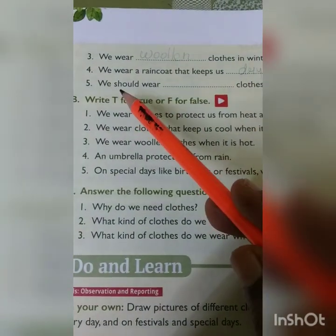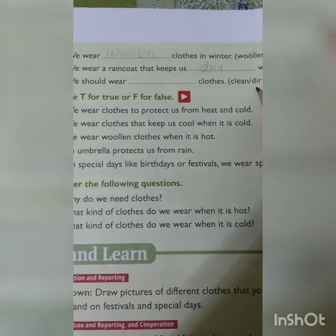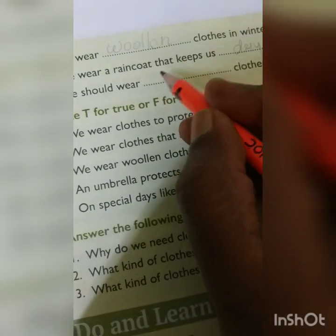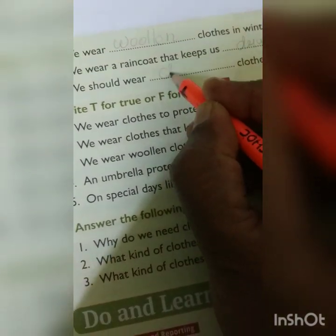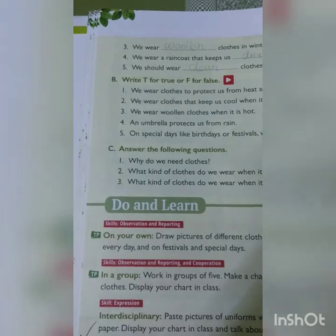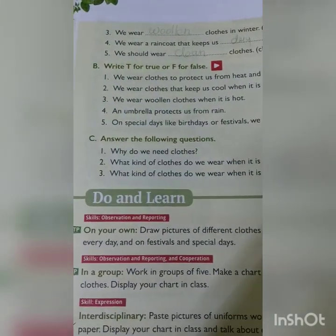Fifth one: we should wear blank clothes. The options are clean or dirty. We have to wear clean clothes. Please write it down: clean. That completes the five filling-the-blanks questions.